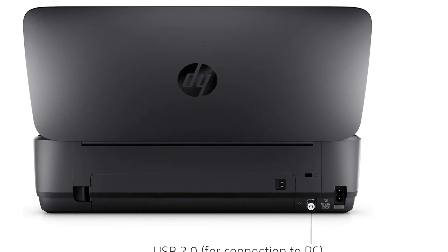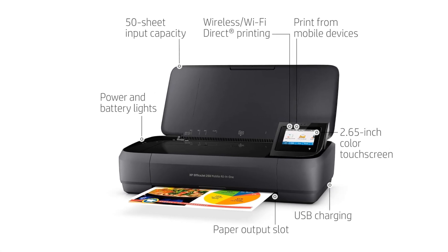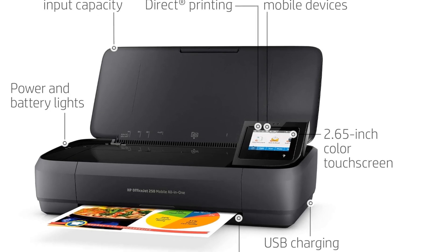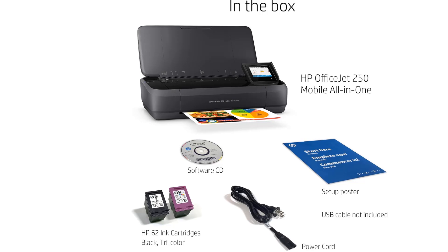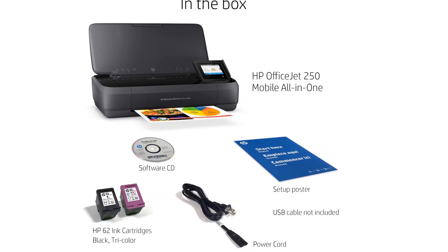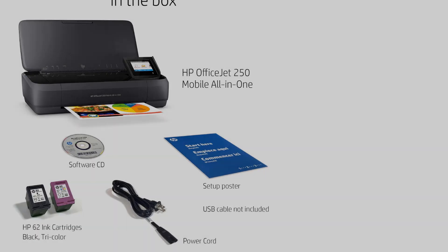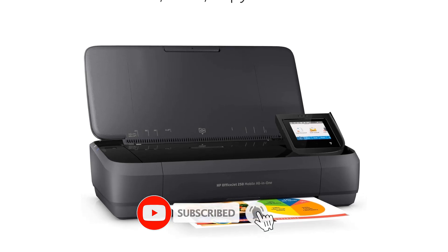Along with typical text quality for an inkjet, the OfficeJet 250 offers at least slightly above-par graphics and photos. It was also faster on our tests than most print-only portables. While it can't print two-sided documents automatically — a limitation shared by its single-function competition — it offers manual duplexing, which lets you print one side, then reinsert the pages in the 50-page ADF to print the other side.